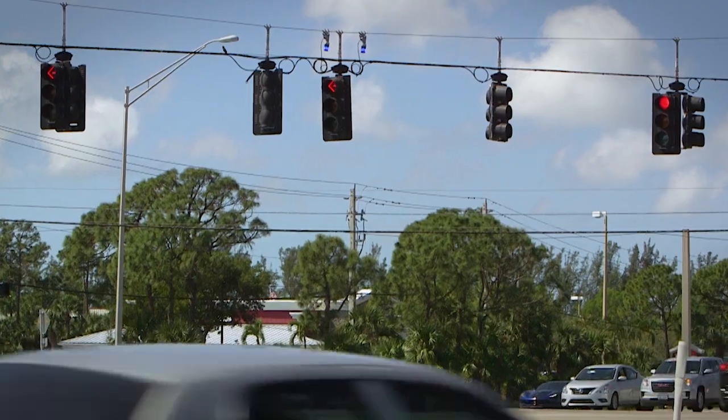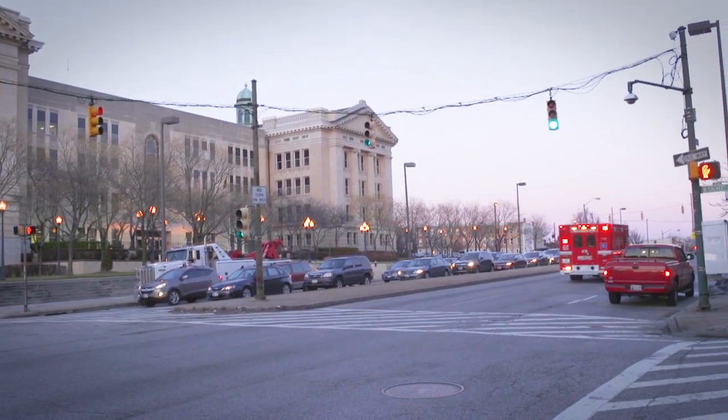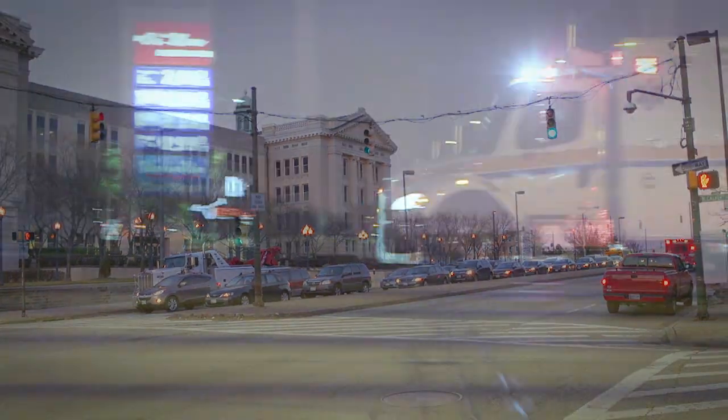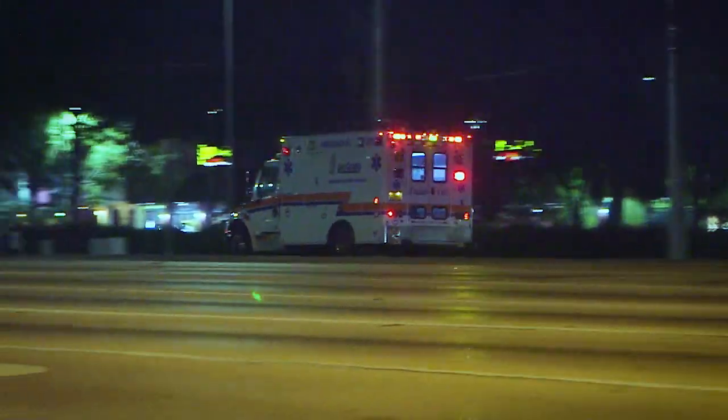Many people presume the blue lights are used by fire departments or EMS to control the signals in an emergency, but after consulting with several county traffic operations departments, the answer we found may surprise you.